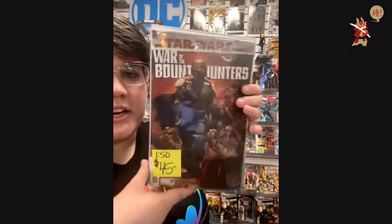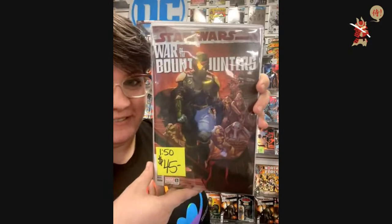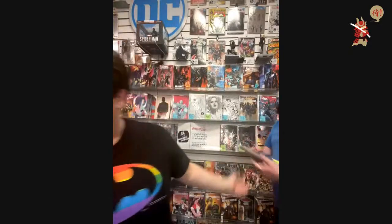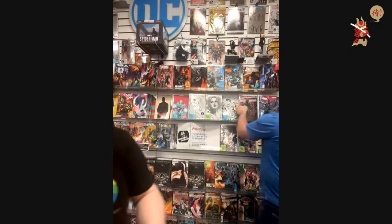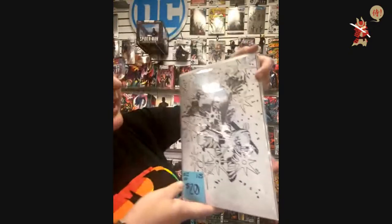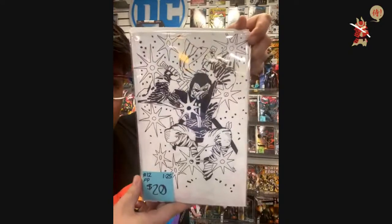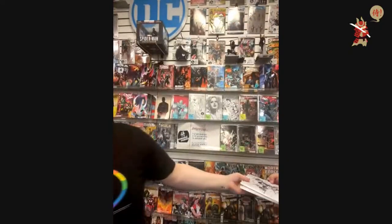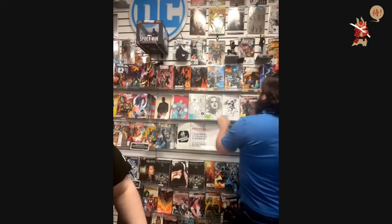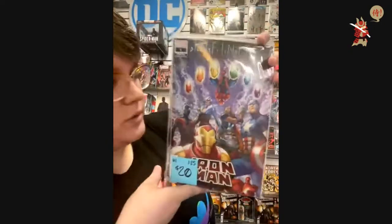$45 — you asked for it. Another one: War of the Bounty Hunters, 1-in-50. $45. $20 — Firepower number 12, the Frank Miller sketch. It's got the blue lines on it, really cool looking. $20 for that one. Another $20 — Iron Man Annual, 1-in-25.